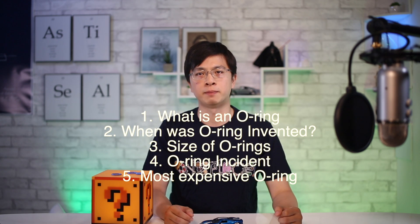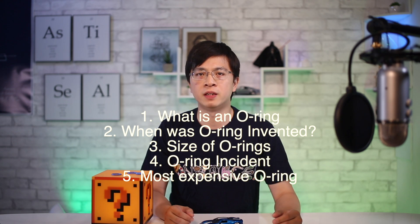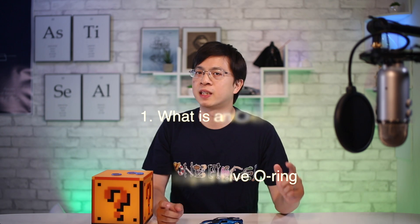Okay, we've covered a few important facts about O-rings. Hope you liked this video. If you liked this episode, please click the like button. Don't forget to subscribe to our channel and click the bell icon to support us. Thanks for watching — see you in the next episode.